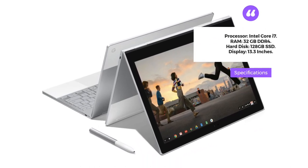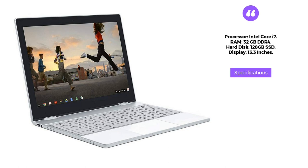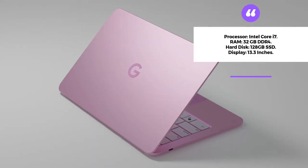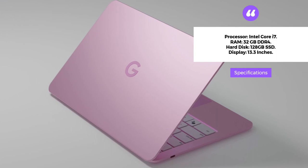It comes with an Intel Core i7 processor, 32GB DDR4 RAM, and a 128GB SSD hard disk. The 13.3-inch display is touch-enabled and provides crystal-clear visuals, making it perfect for online teaching.